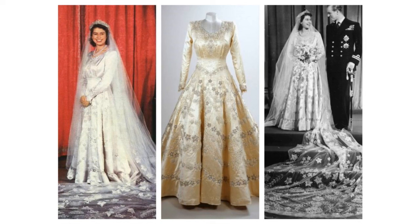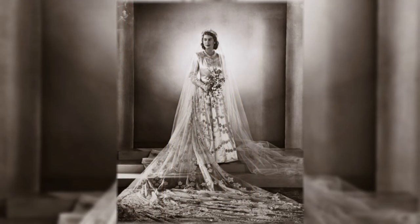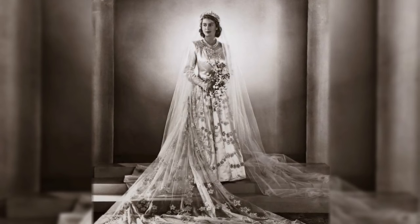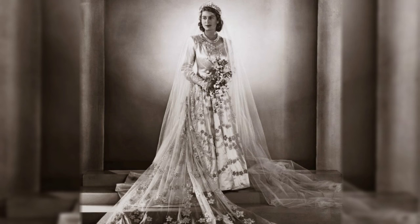The dress featured a heart-shaped neckline and long tight sleeves. The material used was unusually rich, lustrous, stiff ivory satin. A diamond-fringed tiara secured the veil. On the wedding day, the dress glittered, bejeweled with crystals and 10,000 seed pearls imported from the USA, skilfully worked in the flowing lines of wheat ears — a symbol of fertility.